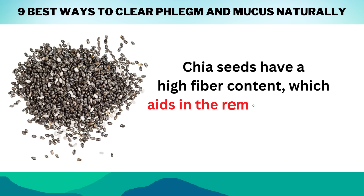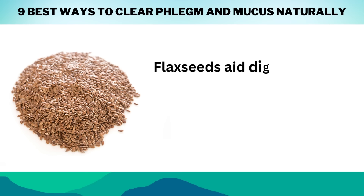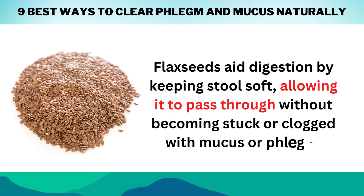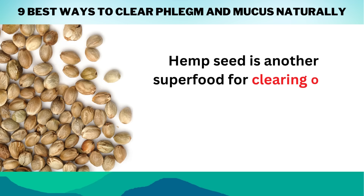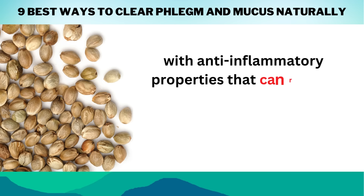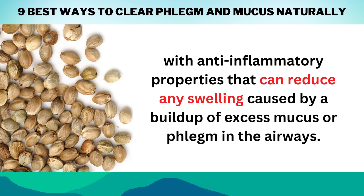Chia seeds have a high fiber content, which aids in the removal of waste from the body. Flax seeds aid digestion by keeping stools soft, allowing material to pass through without becoming stuck or clogged with mucus or phlegm. Hemp seed is another superfood for clearing out the respiratory passages, because it contains omega-3s and antioxidants with anti-inflammatory properties that can reduce any swelling caused by a buildup of excess mucus or phlegm in the airways.